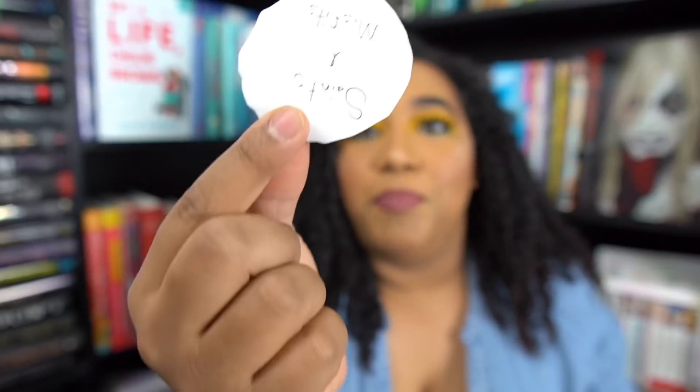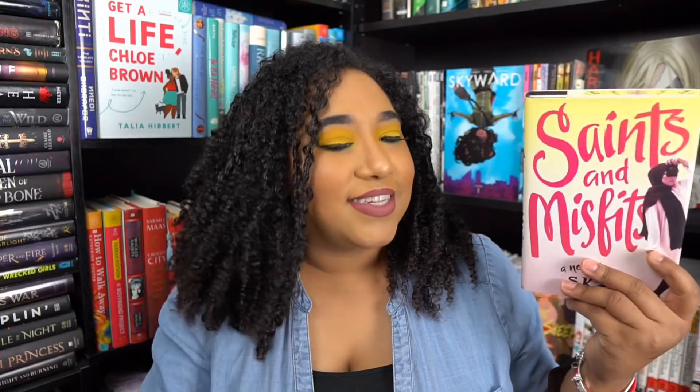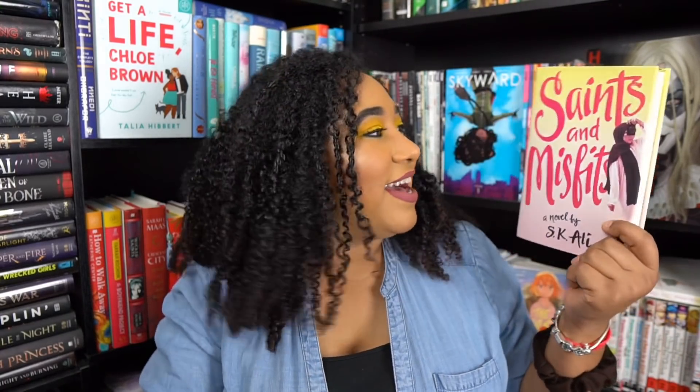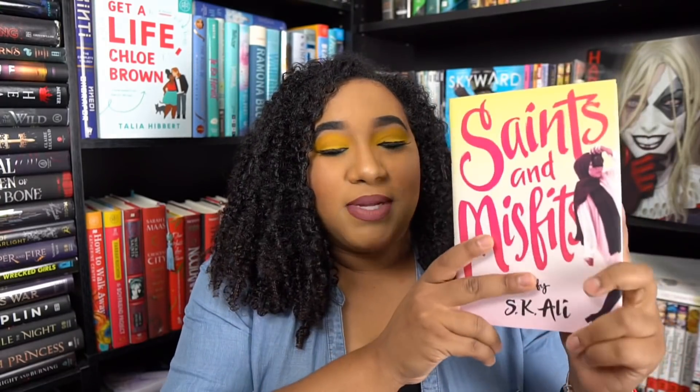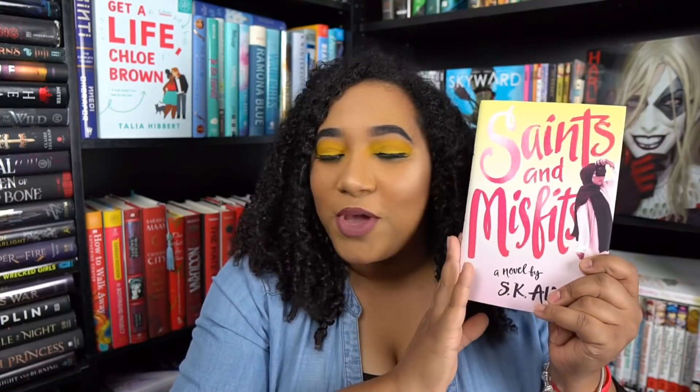First pick — it is Saints and Misfits. I love how my eyeshadow kind of matches with it. This is Saints and Misfits by S.K. Ali. I've heard nothing but really good things. I picked up one of her contemporary novels before and I don't know why I didn't finish it because I was really loving it.